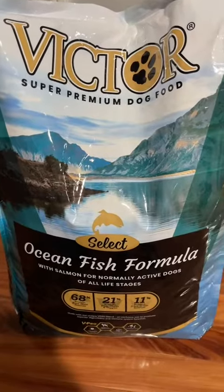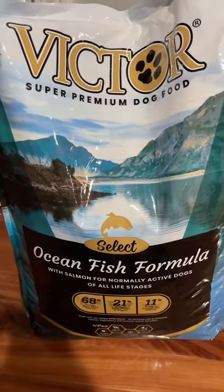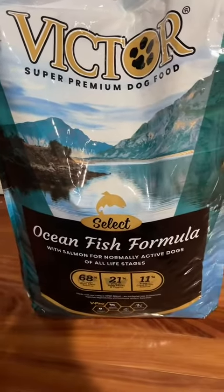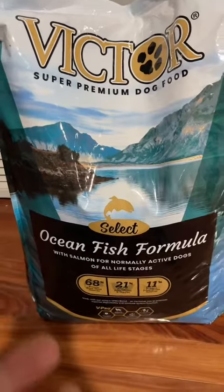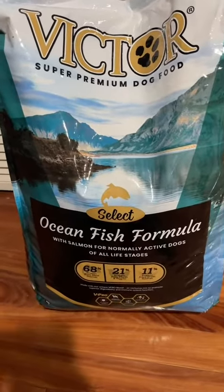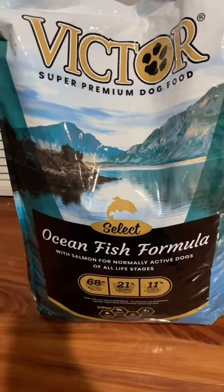We landed on Victor because, as you saw, my German Shepherd is going on eight years old. He's 130-plus pounds — he's a big boy. Since he was a pup, he's dealt with some skin allergy issues and also some digestive issues.